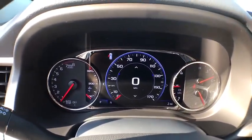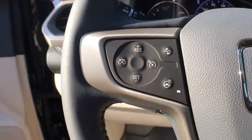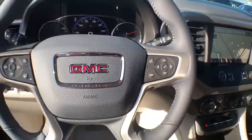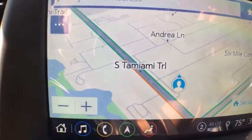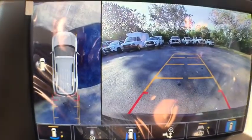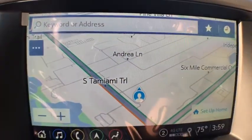Eight speakers, fog lights, electronic stability control, heated front seats, heated steering wheel, compass, power windows, rear window defroster, trip computer, and security system.